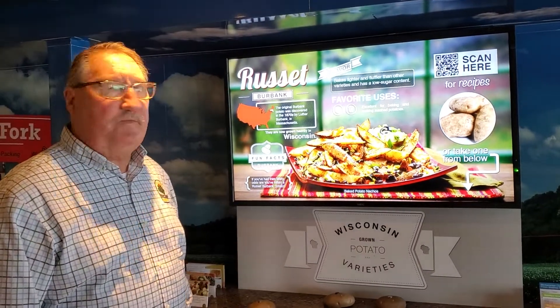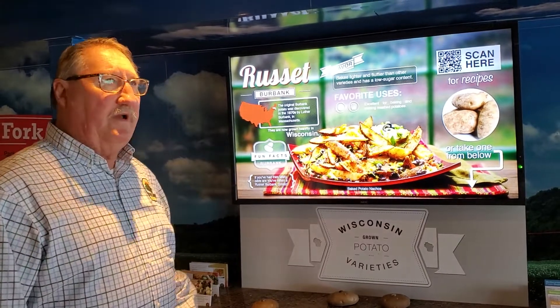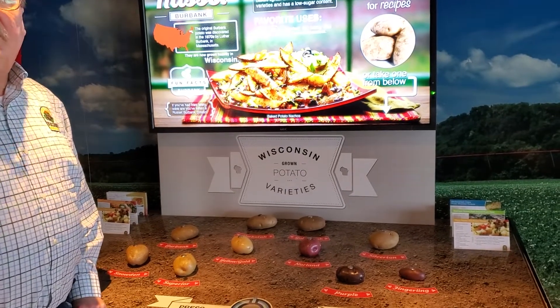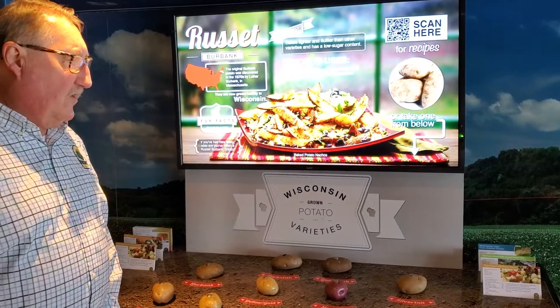This is another location that we have in our Spudmobile, and it's our potato variety board. On this board are showing six of the different seven families of potatoes that are grown. Wisconsin grows 110 different varieties commercially. On this board,